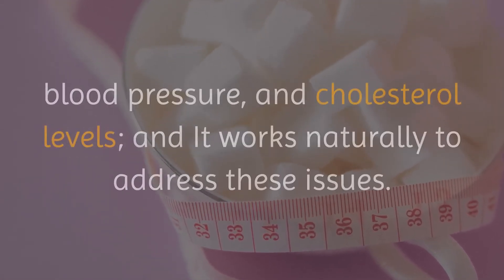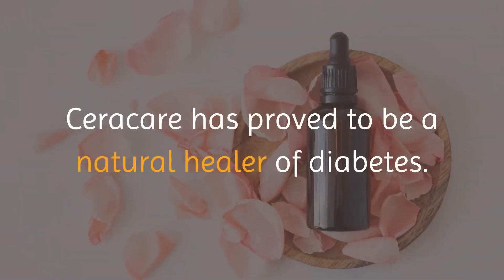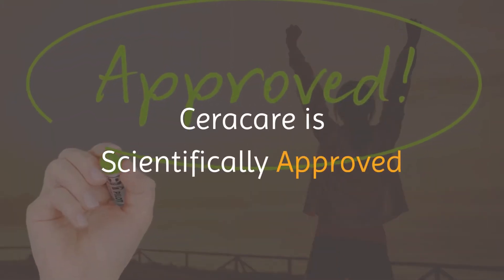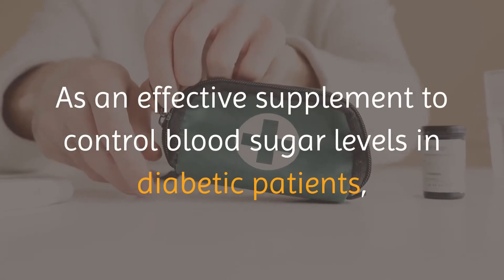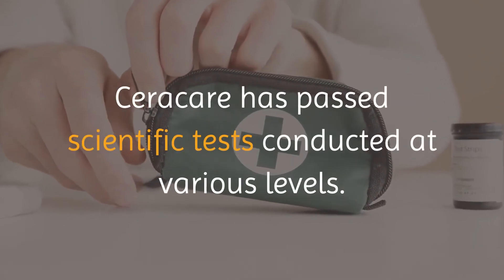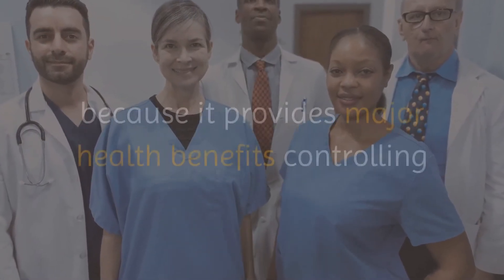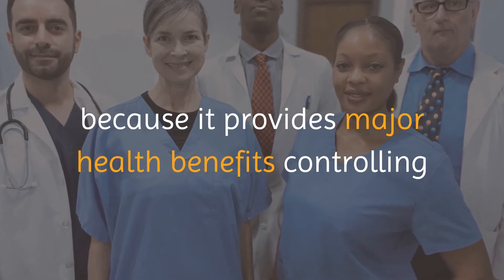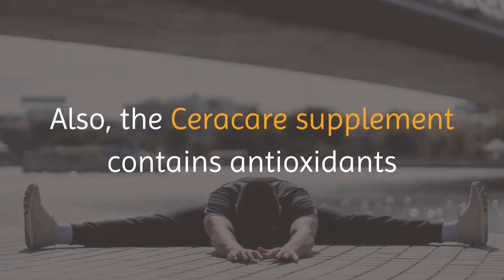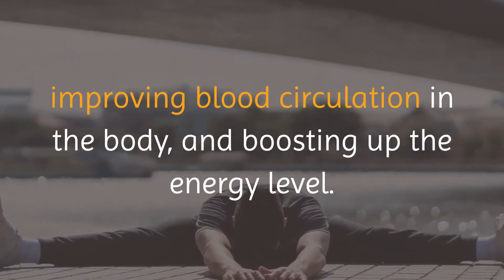Seracare has proved to be a natural healer of diabetes. Seracare is scientifically approved as an effective supplement to control blood sugar levels in diabetic patients, and has passed scientific tests conducted at various levels. It is favored by physicians because it provides major health benefits controlling blood sugar levels without any side effects. The supplement contains antioxidants improving blood circulation and boosting energy levels, and it works irrespective of age and gender considerations of patients.